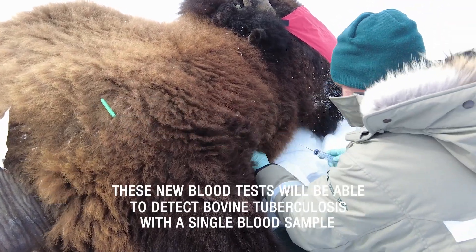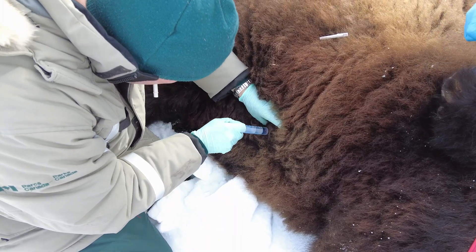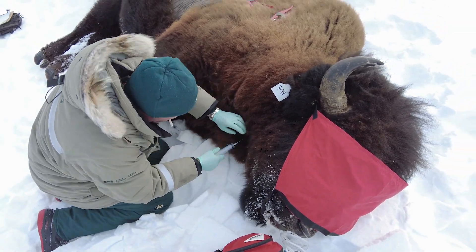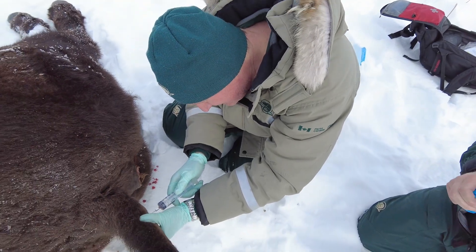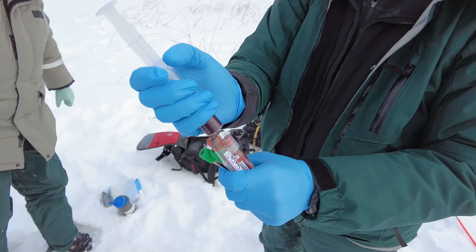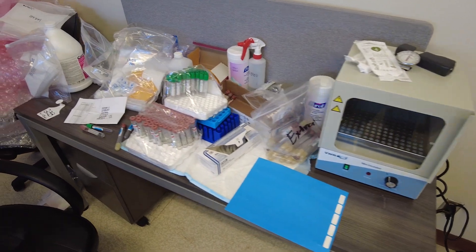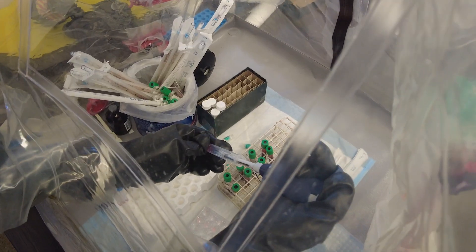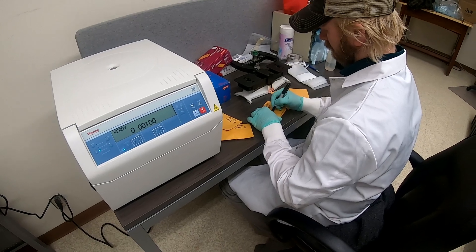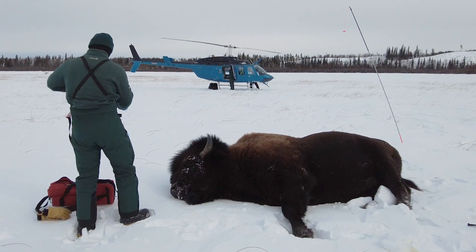The whole reason we're trying to get blood on these animals — and we have to keep the blood at room temperature, which is extraordinarily challenging in the winter — is so we can run what's called an interferon gamma release assay and find out if these bison have been exposed to tuberculosis. It's a blood test and we can run part of it back in the lab at Fort Chippewan, and then the rest is done at Veto Intervac in Saskatoon. That'll tell us whether this animal has actually been exposed to tuberculosis.